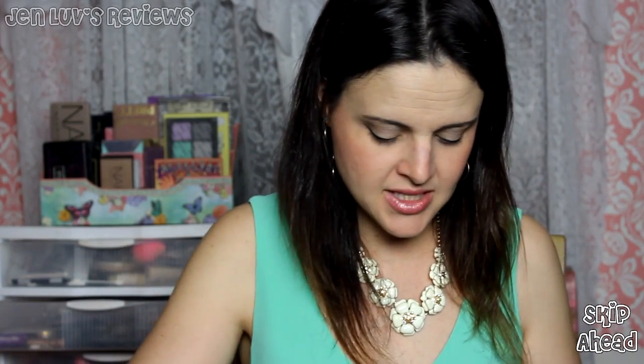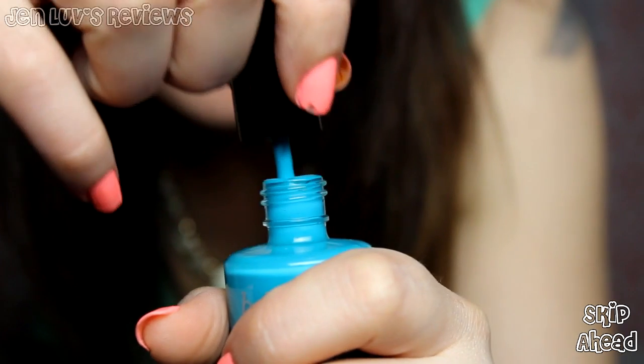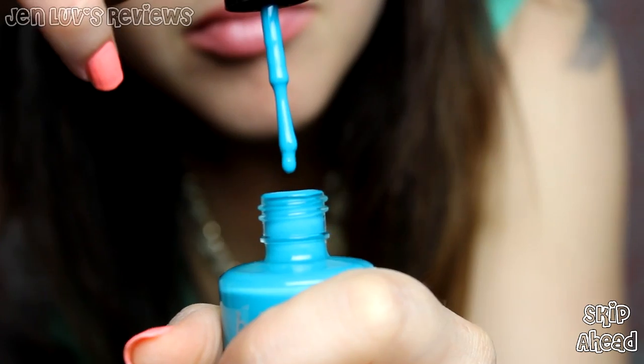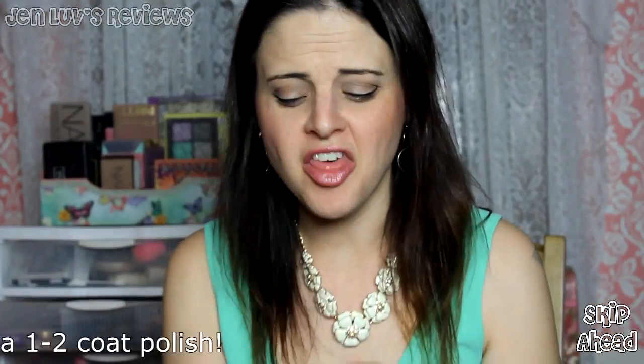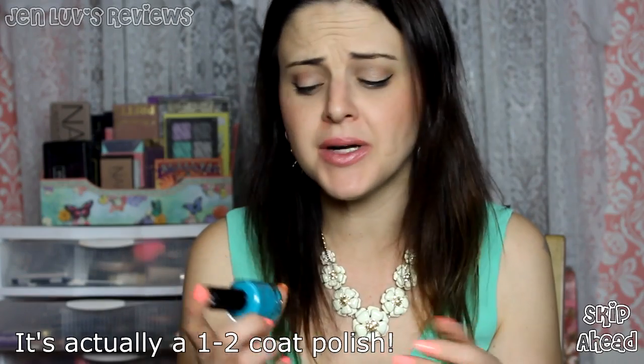Everything else is new. I just saw that we got this Bella Pierre nail color and it looks really pretty. I have a lot of colors kind of like this but they're much more muted. This is a very exciting bright color. Let's do the drip test — based on the thickness and how it dripped, I'm going to say it's probably a two-coat polish, maybe three coats, but it seems pretty nice.